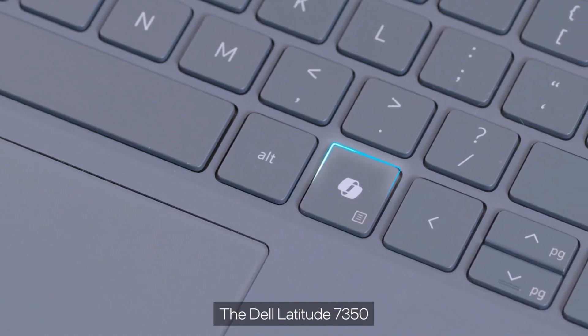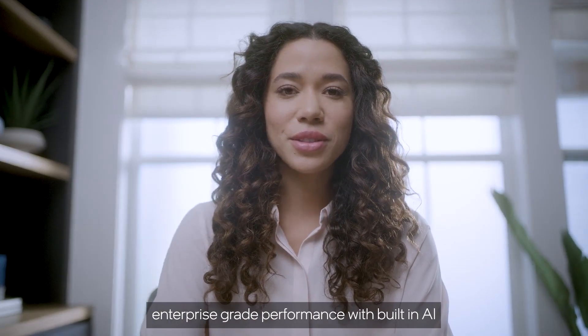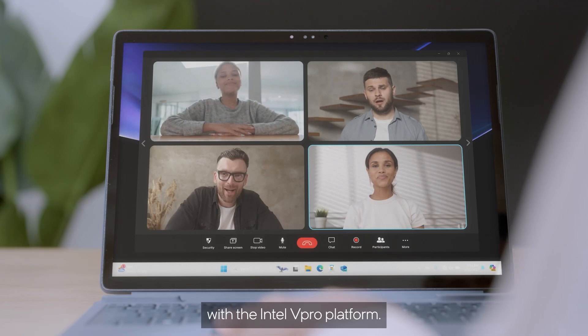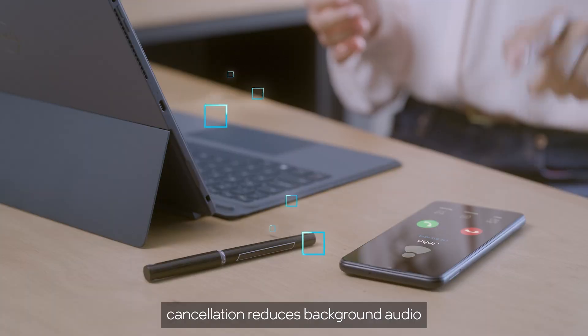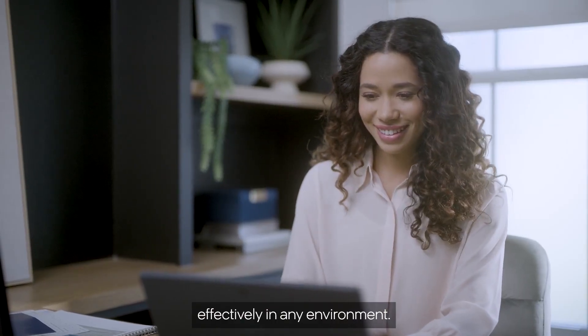The Dell Latitude 7350 Detachable offers intelligent, manageable, enterprise-grade performance. With built-in AI powered by Intel Core Ultra processors, together with the Intel vPro platform, features like AI-enhanced neural noise cancellation reduce background audio, so that you can communicate effectively in any environment.